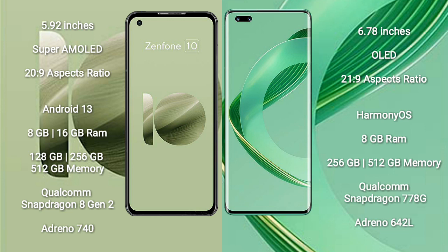Vahabe Nova 11 Pro comes with 8GB RAM and 256GB or 512GB internal storage, Qualcomm Snapdragon 770 8GB processor, and GPU Adreno 742L.